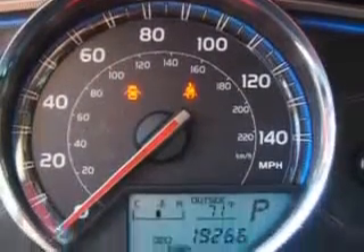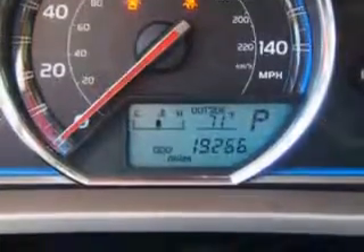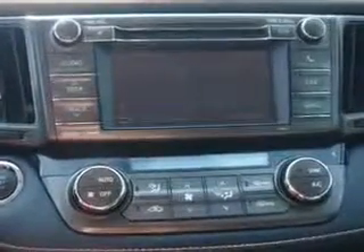Seats, Front Seat Type: Bucket, and much more. Enjoy the drive and have peace of mind in this 2013 Toyota RAV4. See us at Parkway Toyota today.